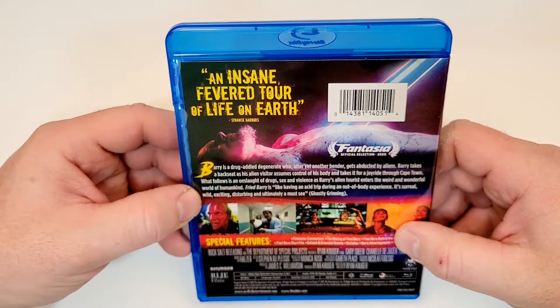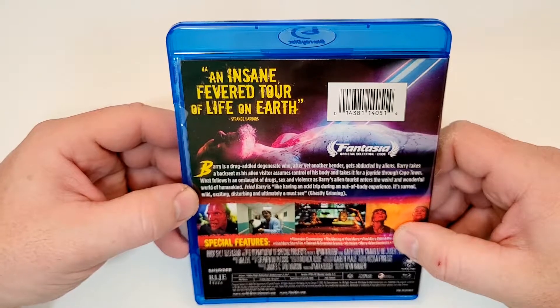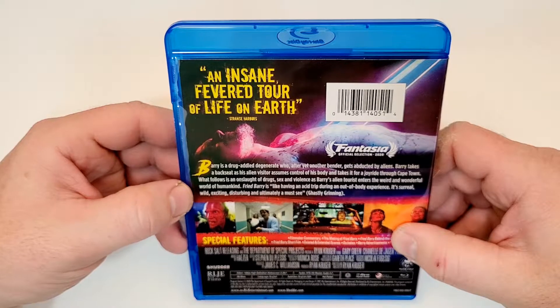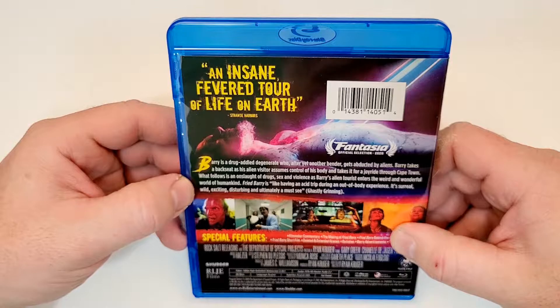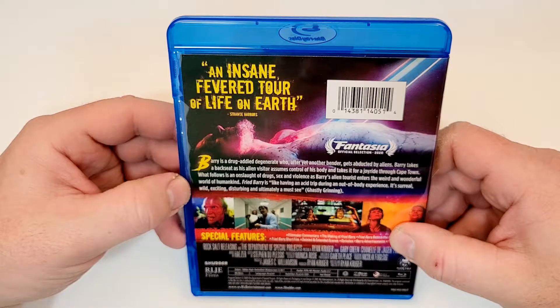Barry is a drug-addled degenerate who, after yet another bender, gets abducted by aliens. Barry takes a backseat as his alien visitors assume control of his body and take it for a joyride through Cape Town. What follows is an onslaught of drugs, sex, and violence as Barry's alien tourists enter the weird and wonderful world of mankind.